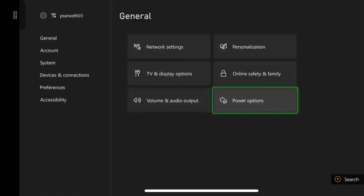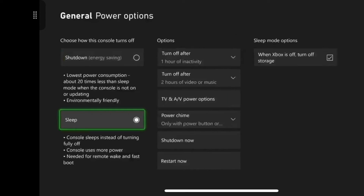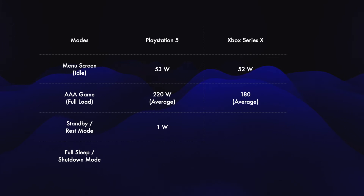On the Xbox Series X, you would go to Settings > General > Power Options. If you select Sleep Mode, the Xbox stays connected to the Internet when you turn it off and consumes 7-20 watts, with an average of 10 watts. This is odd and a huge difference between the two. My guess is Microsoft can and should optimize the rest mode on Xbox, since it should not need to consume this much power when the PS5 is able to get away with just 1 watt.